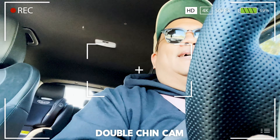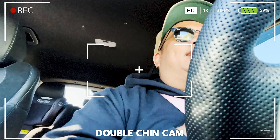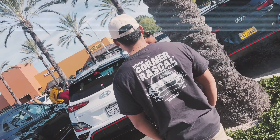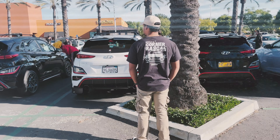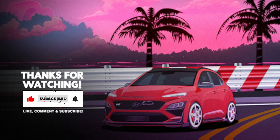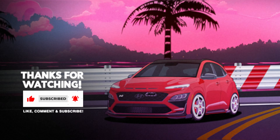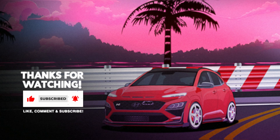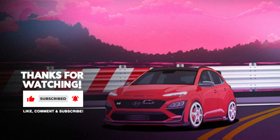Leaving the meet now — gotta pick up the kids and spend some time with the family. Shoutout to SoCal N Club for throwing the meet. Great turnout, a lot of Kona Ns showed up, got to hang out with the homies. Shoutout Sixth Element and Velocitech for the giveaway items. The Ioniq 5N looks super dope — got a lot of thoughts and opinions on it and it looks like EVs are the future for N. Don't forget to like, comment, subscribe and I'll catch you guys in the next video. Peace.